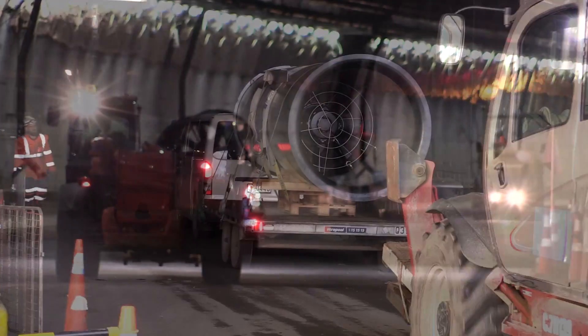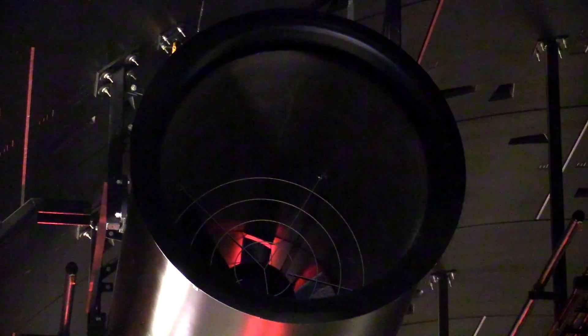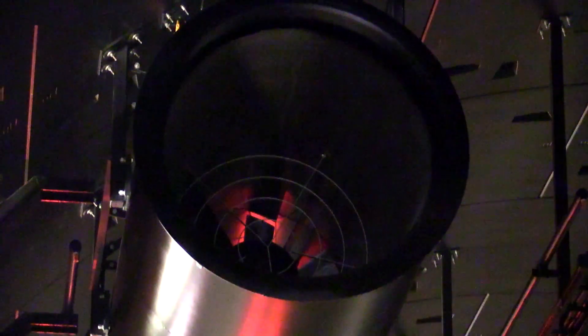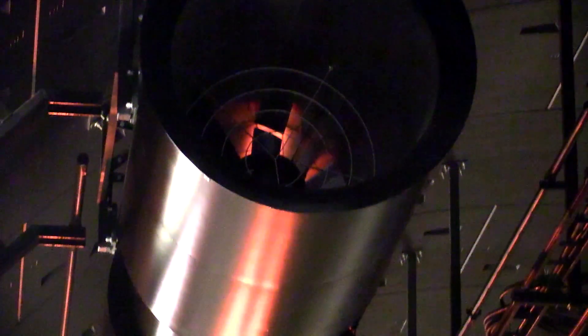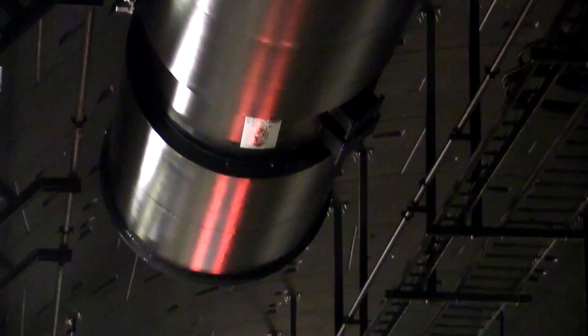Contrary to what most people think, the jet fans work by slowing down the air inside the tunnel — basically keeping the air inside the tunnel at a speed that can be taken out by the fans inside the buildings through the shafts.